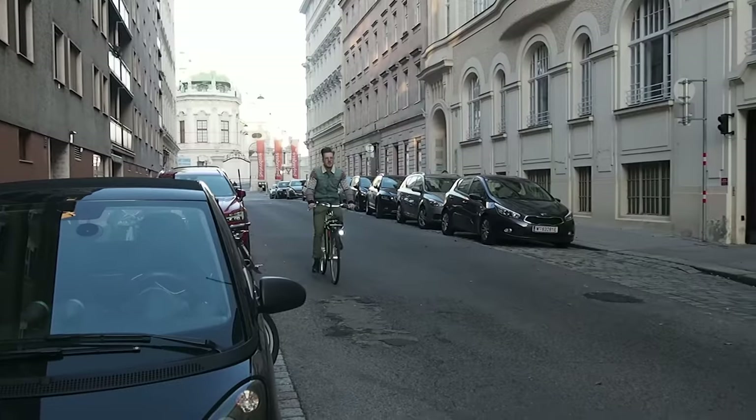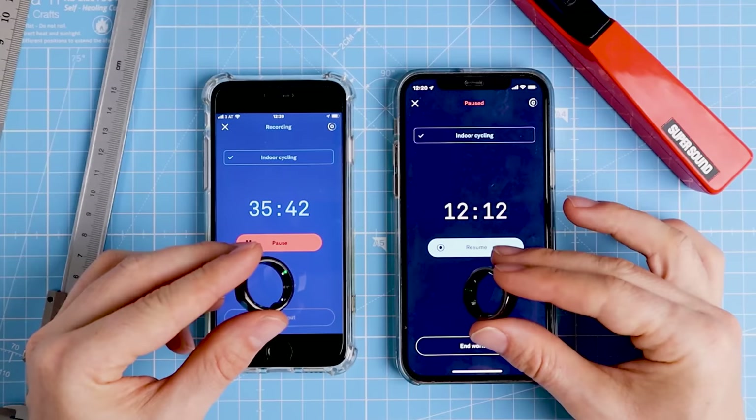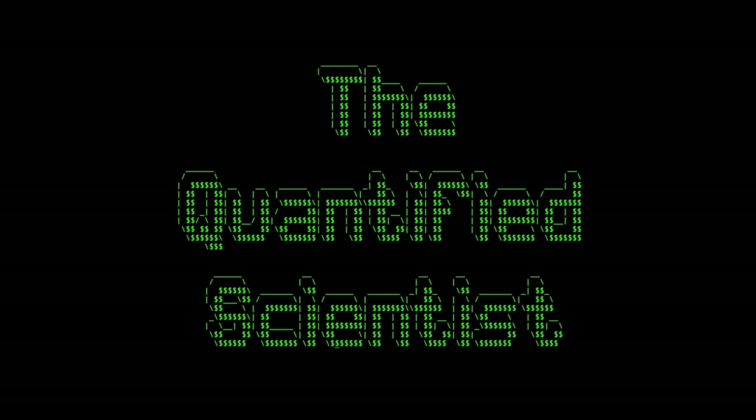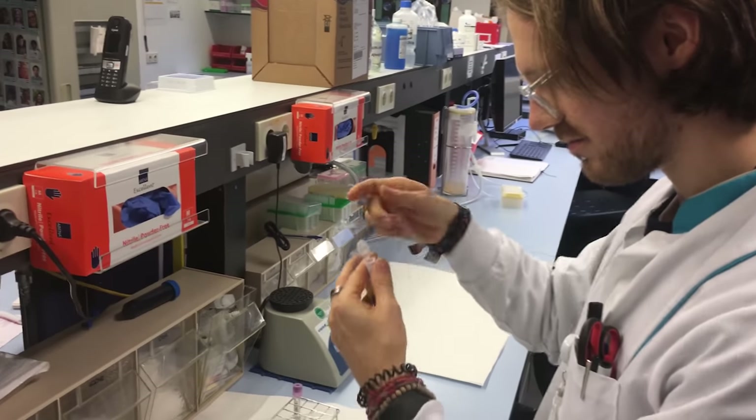We will test the Oura Ring 3 during different types of exercises and find out if it can be used as a heart rate tracker. I do not want to waste your time, so there are timestamps in the description below and also on the timeline. My name is Rob and I am a post-doctoral scientist specializing in biological data analysis.